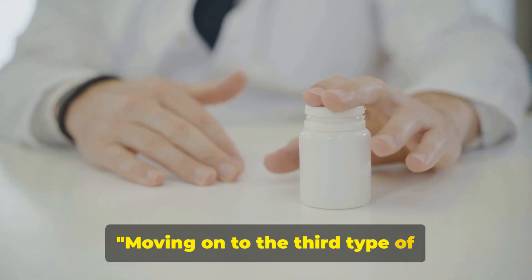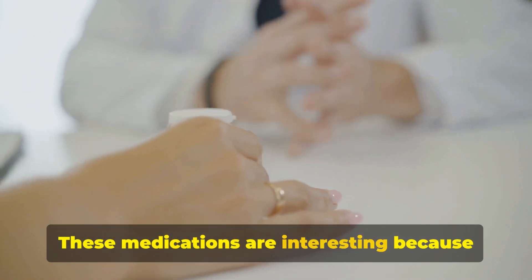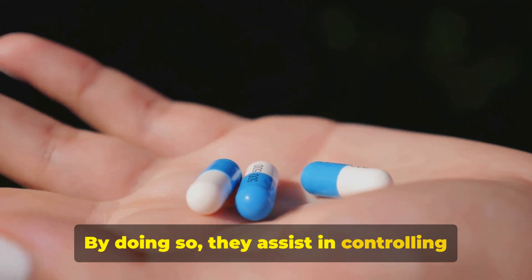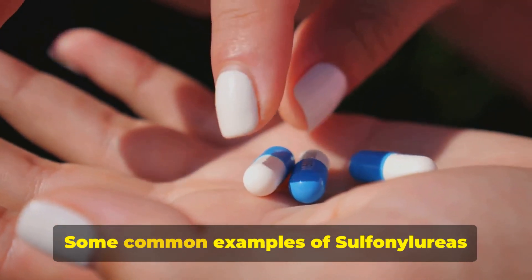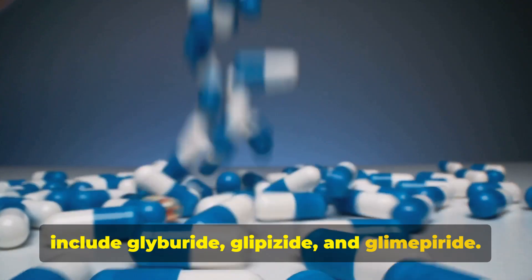Moving on to the third type of medication, sulfonylureas. These medications are interesting because they stimulate the pancreas to release more insulin. By doing so, they assist in controlling blood sugar levels. Some common examples of sulfonylureas include glyburide, glipizide, and glimepiride.